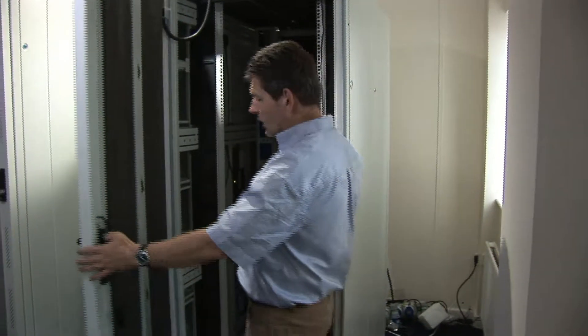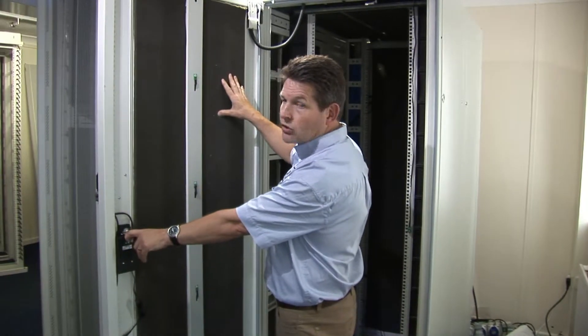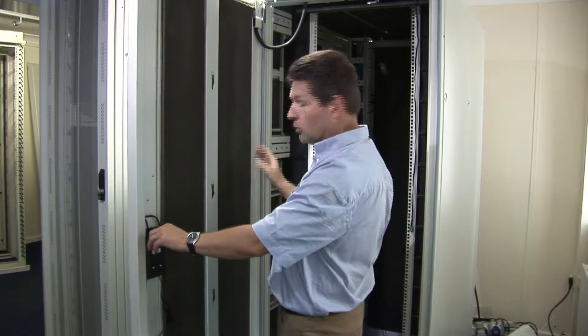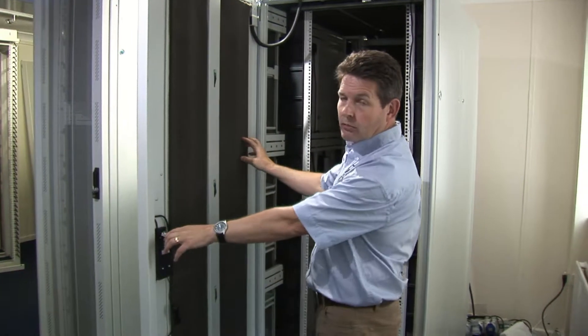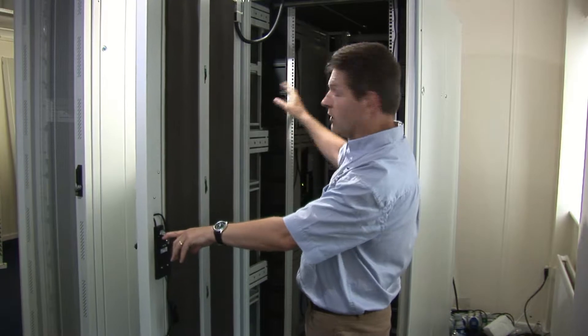Electrically unlock it and we'll see into the cabinet itself. There is sound deadening on the inside of the panels, which reduces the noise level outside and also reduces the noise level for the customers. Even the servers and switches within are actually much noisier than our cooling system.